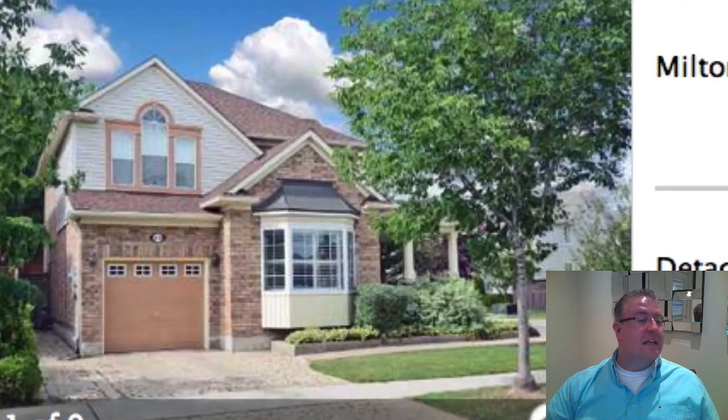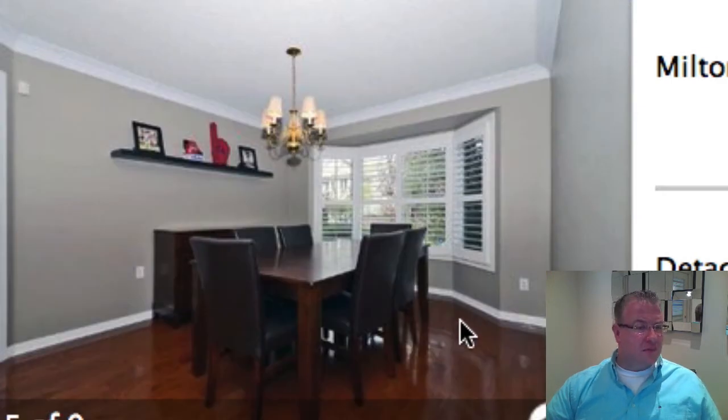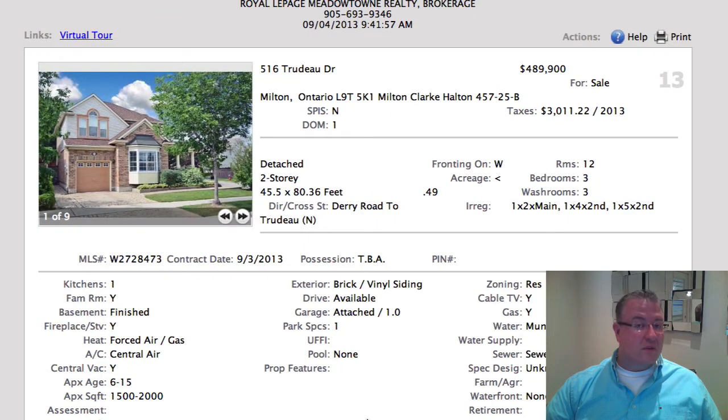Trudeau is $489,900 and it looks like a Wyndham corner. The Wyndhams have been doing really well lately. You've got hardwood floors, crown moldings, California shutters, and it actually has granite countertops. Finished basement at $489,900 — we've seen very similar homes sell for $520, $525, $530, right on the corner of Trudeau and Clark. This one looks amazing with an interlock driveway. The roof might need some work, but amazing. Just down the street from Trudeau Park, good access to the highway. Based on recent sales, you could argue it's probably $20,000 underlisted — I could definitely see that one selling for over $500,000 in competition.